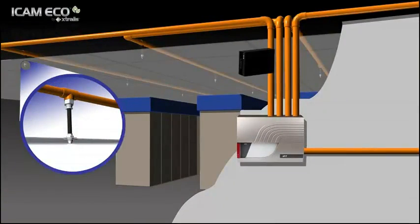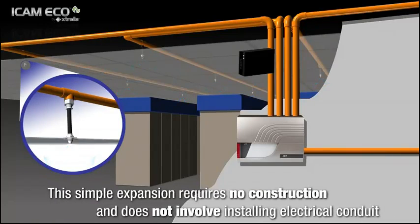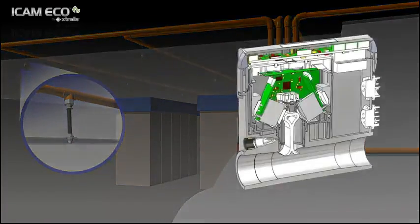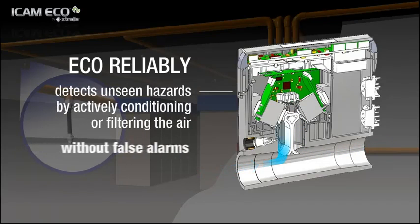ICAM Eco uses the existing ICAM air sampling pipe network to actively monitor for gas leaks and continuously ensure air quality in occupied areas. This simple expansion requires no construction and does not involve installing electrical conduit. ICAM Eco reliably detects unseen hazards by conditioning or filtering the air to remove moisture, interference gases, dirt and other particulates that can cause traditional point gas detection systems to false alarm or become contaminated.